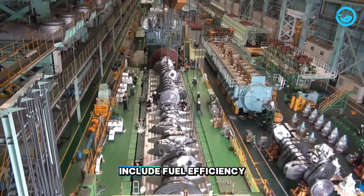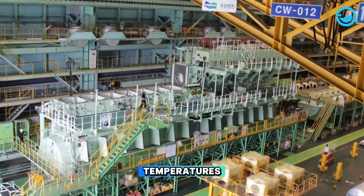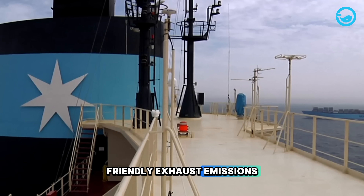Some of these advantages include fuel efficiency, greater efficiency, lower operating temperatures, easier maintenance, and environmentally friendly exhaust emissions.